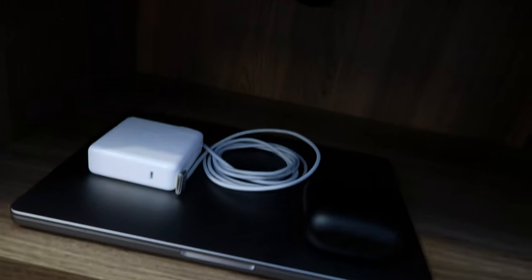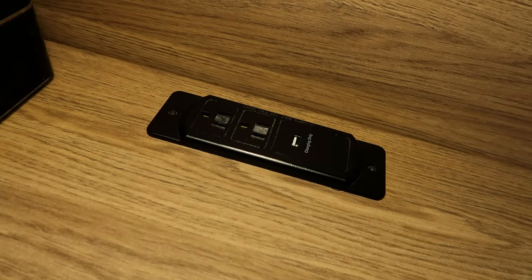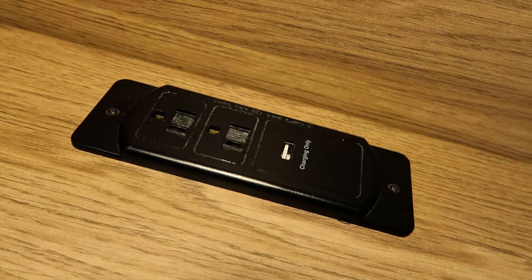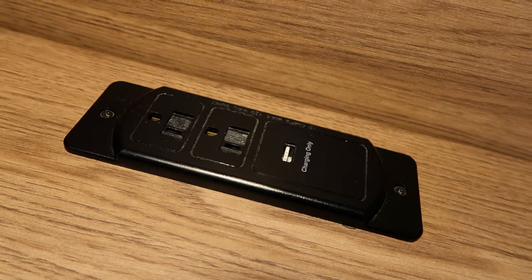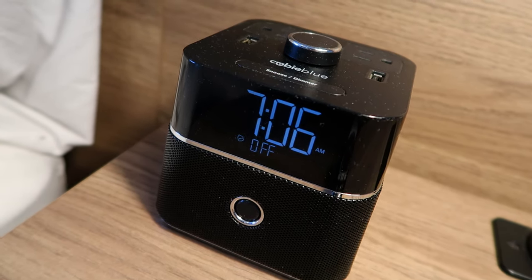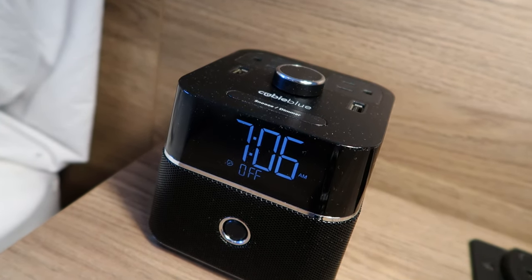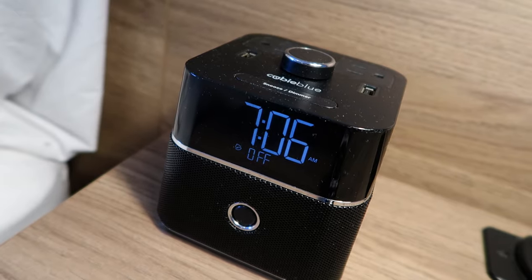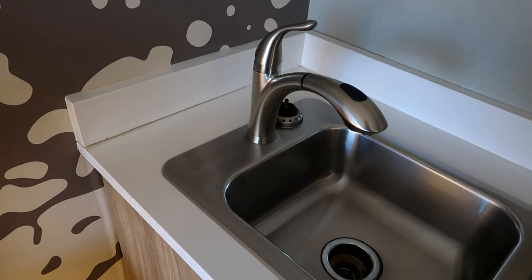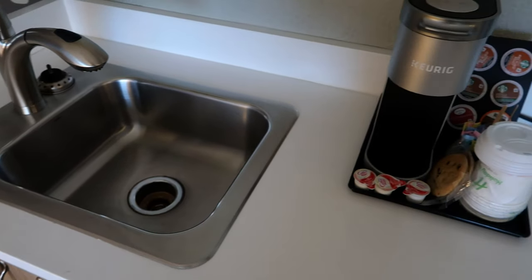Both sides also have some shelving for small objects. Only one side has USB outlets — you've got two AC and one USB on the right side of the bed. We also have this clock radio — the time is definitely off — but it does give you two additional AC outlets and two additional USB outlets, which is the important thing.